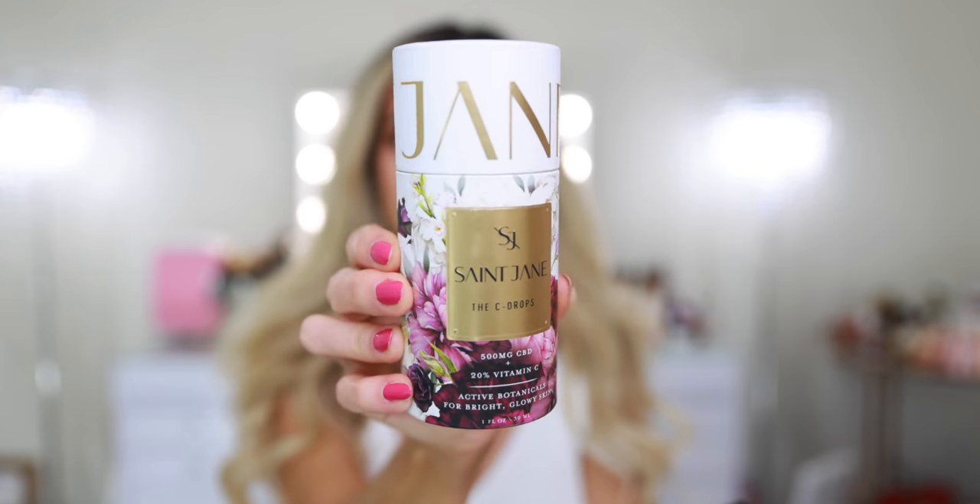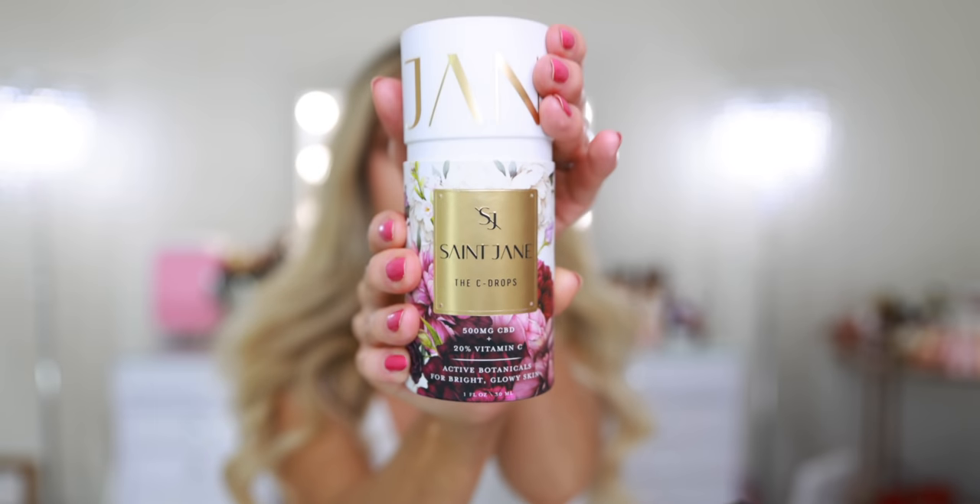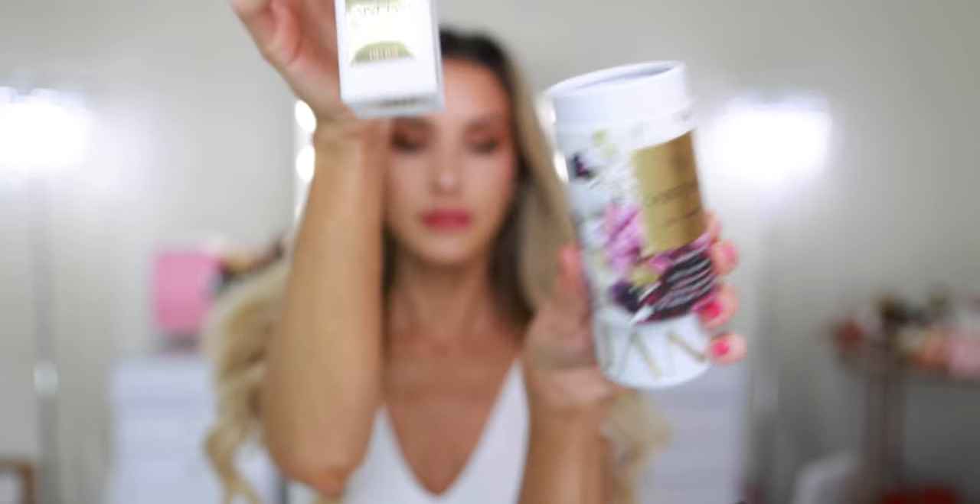I'm incredibly excited about today's PR haul because there are a lot of products that are new launches, new brands that are just new to me, but also some brands I'm incredibly excited about. Like this first brand I'm going to talk about — St. Jane Beauty. I don't know if you guys have heard of them. They reached out because of Sephora Squad and offered to send over one of their top selling products and a new launch, but prior to that I had never heard of them. Everything is just so beautiful — it's one of those brands that is incredibly visually pleasing.